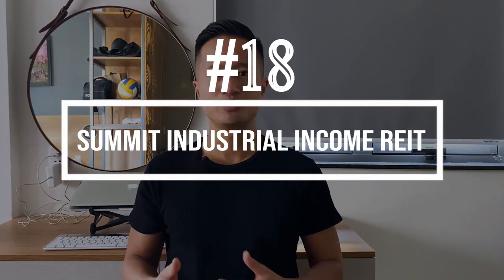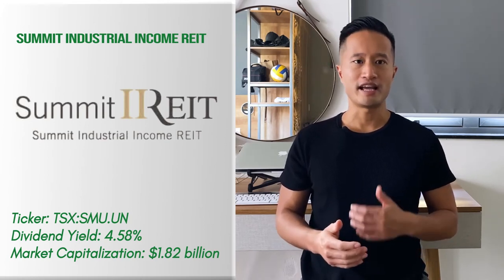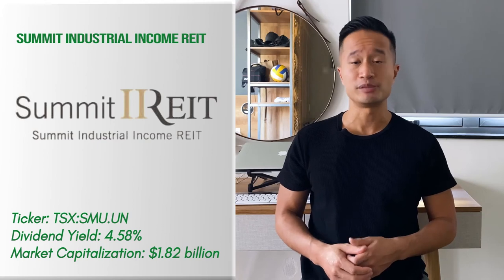Number 18: Summit Industrial Income REIT. REITs are not usually counted among the top ranking growth stocks trading on the TSX, but Summit REIT is one of the rare exceptions. The REIT focuses on owning and operating light industrial properties in the country. It boasts an ultra-high occupancy rate that allows the REIT to generate substantial cash flow. It has a substantial dividend payout ratio and the ability to maintain a compounded annual growth rate of 8%.